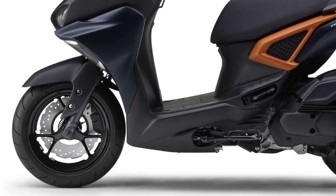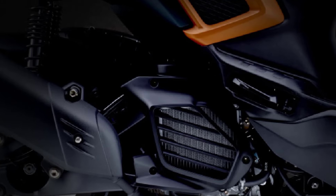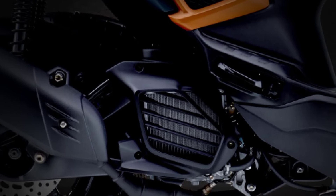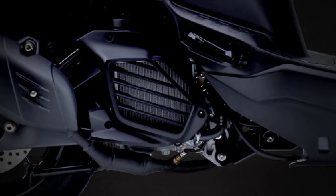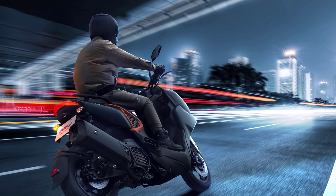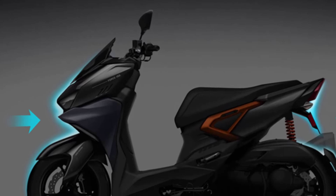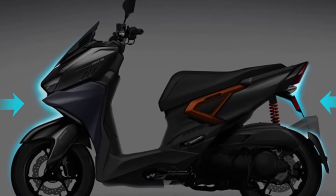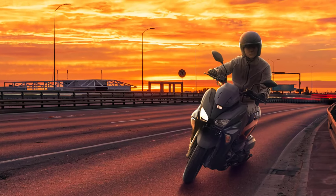In terms of power, the bike comes with a 155 cubic centimeters Blue Core engine with a Variable Valve Actuation system that will make the bike accelerate evenly in all speed bands, including a traction control system. An intelligent electric motor can reduce noise when starting the engine, which is considered a feature packed tightly for a motorcycle in this class.